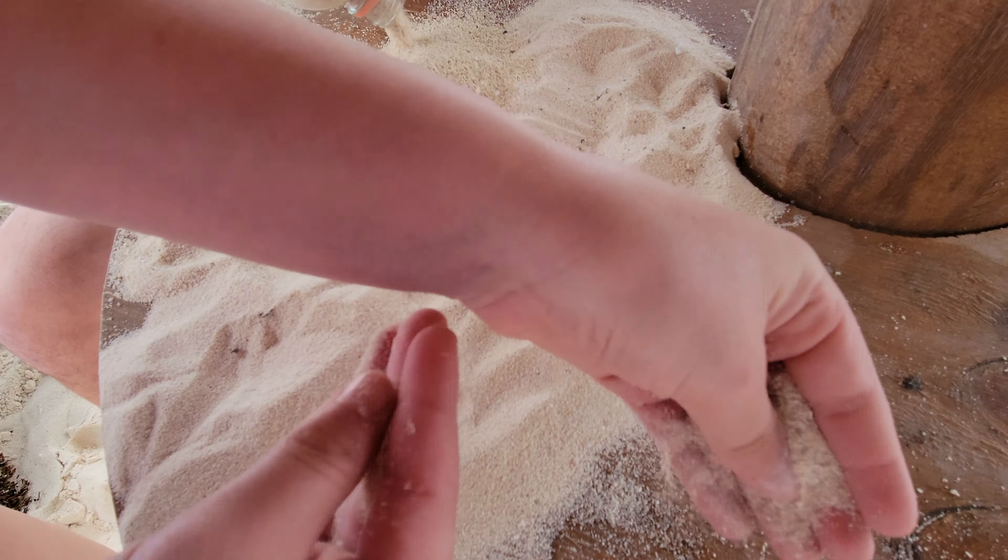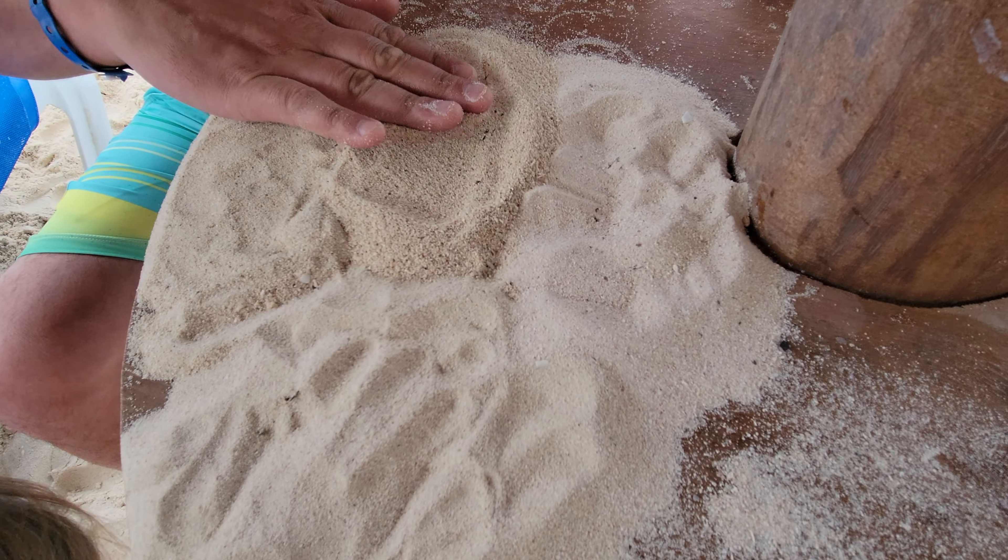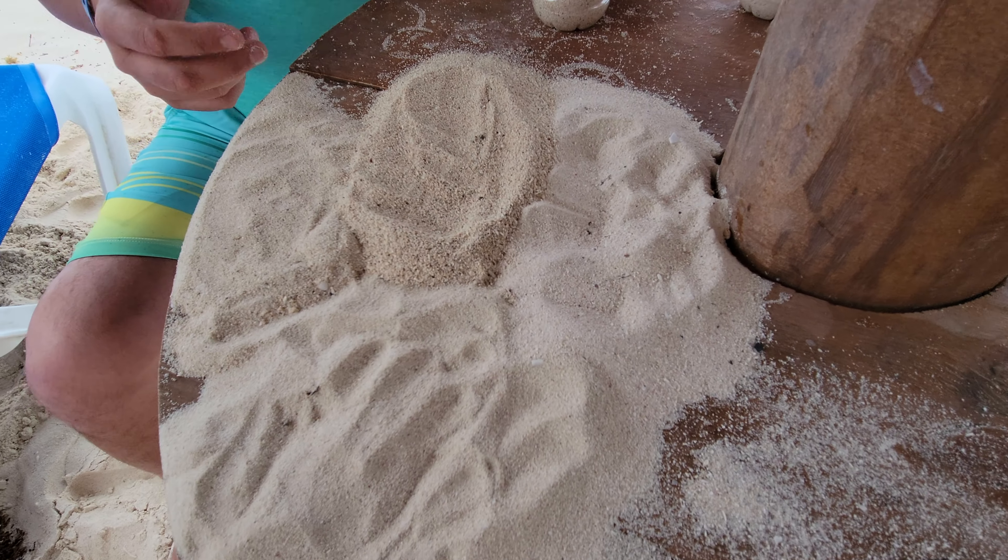And this is Playa del Carmen — this is kind of a rougher, broken-up shell-type sand. It feels a little bit softer than Miami.